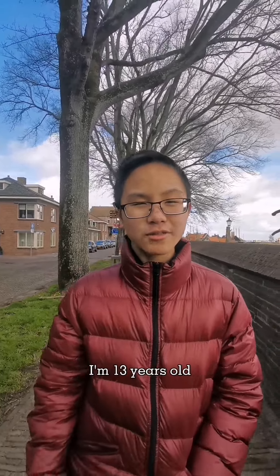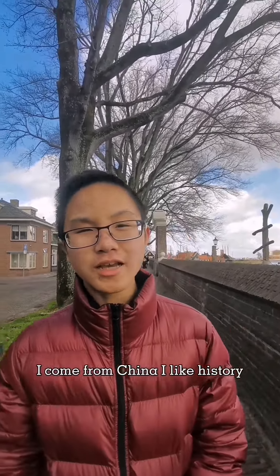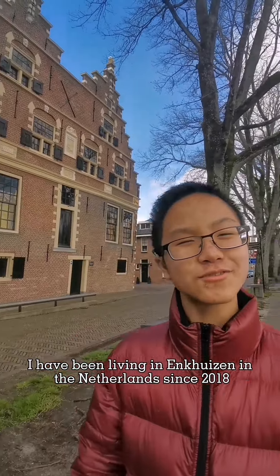My name is Levi Ling. I'm 30 years old. I come from China. I like history. I have been living in Carlsen since 2018.